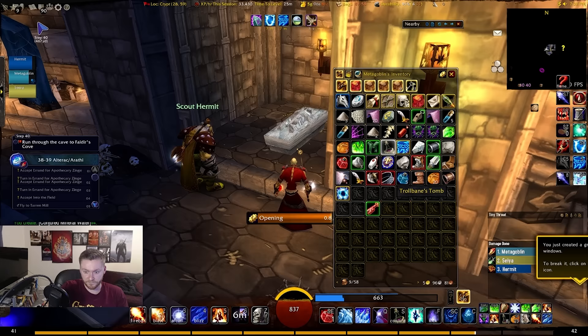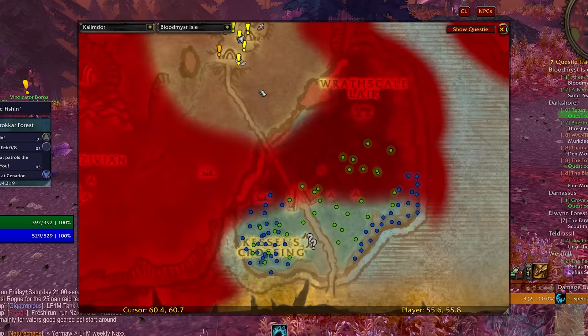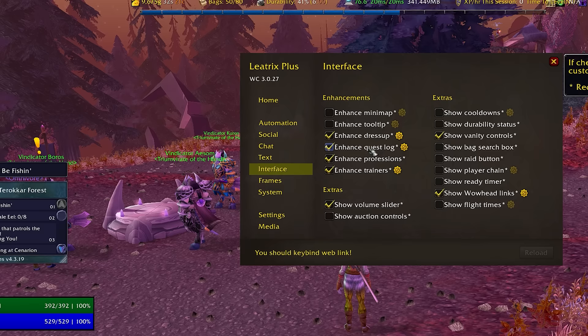The best combo in my opinion is to also get Leatrix Maps and Leatrix Plus when leveling. Leatrix Maps is the reason I'm able to zoom in properly on my minimap, click and drag it around, and see spawn locations even more precisely with the zoom-in feature — much better than just having Questie with the default map.